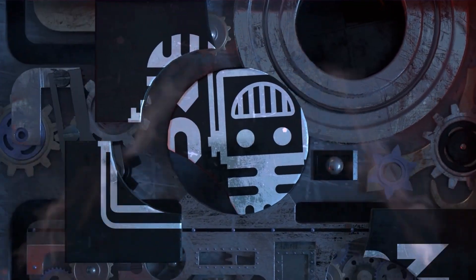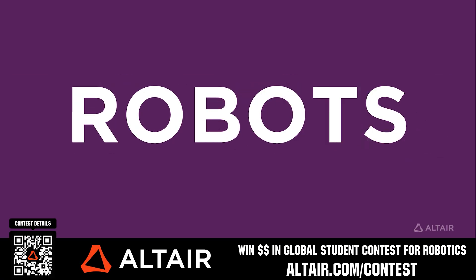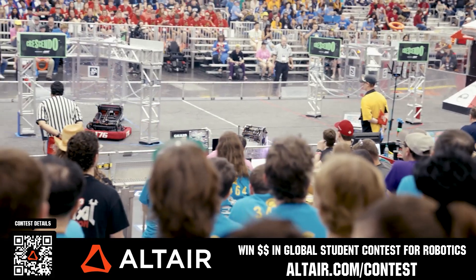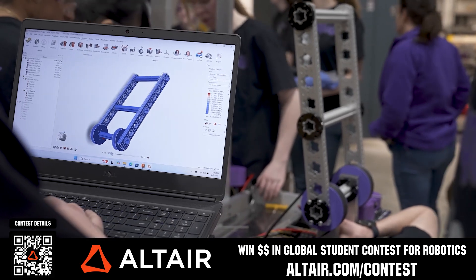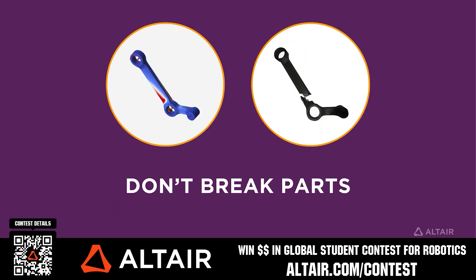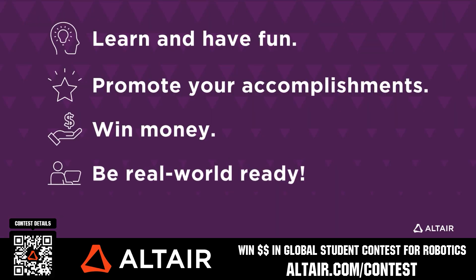This video on Fun is brought to you by viewers like you and also in partnership with the following. FIRST teams benefit when they optimize their robots utilizing Altair tools. If you're utilizing Altair, submit a video showing your optimization skills and potentially win up to $5,000 for your team or $2,000 for yourself each quarter from now until June 30th, 2025. Download Altair tools for free and view contest details when you scan the QR code or go to altair.com/contest.